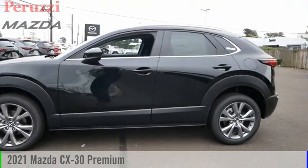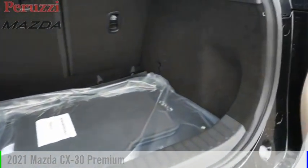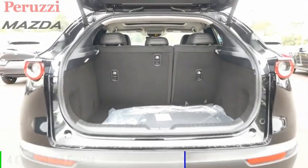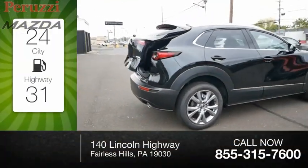Stop by and take a look at the 2021 CX-30. This vehicle is powered by an all-wheel drive, four-cylinder, 2.5-liter engine. Great fuel efficiency saves you money by requiring fewer trips to the gas station.